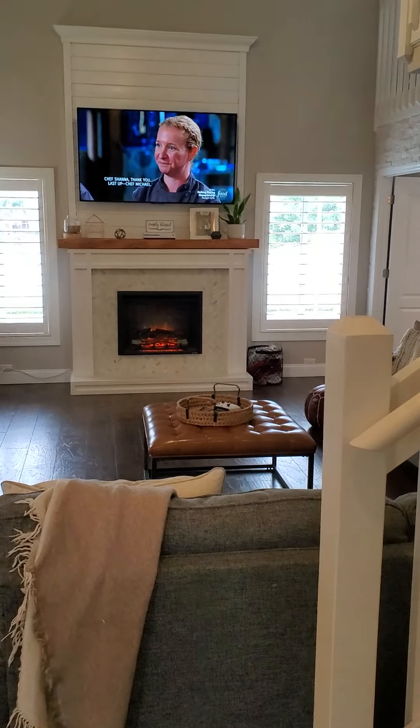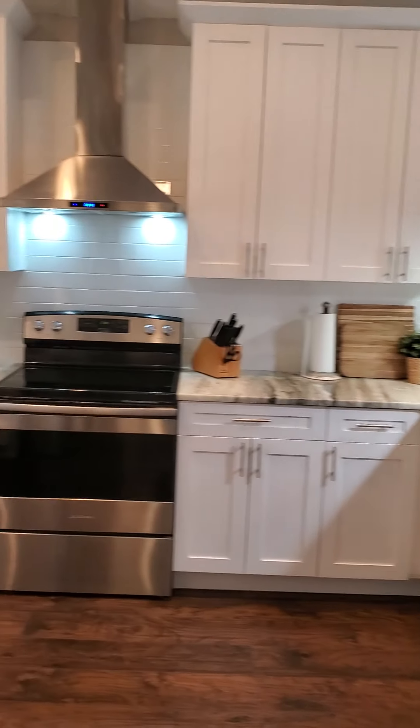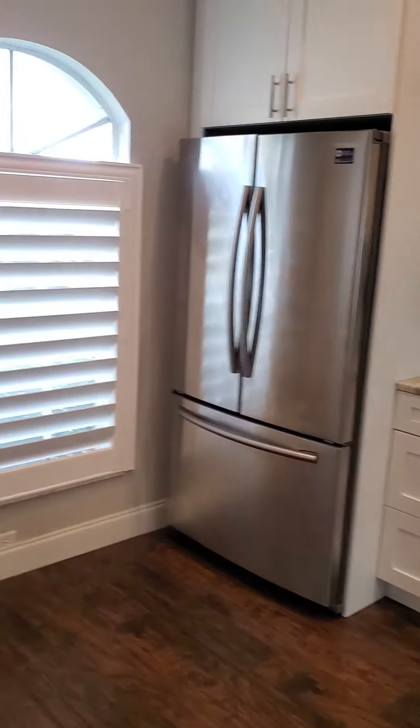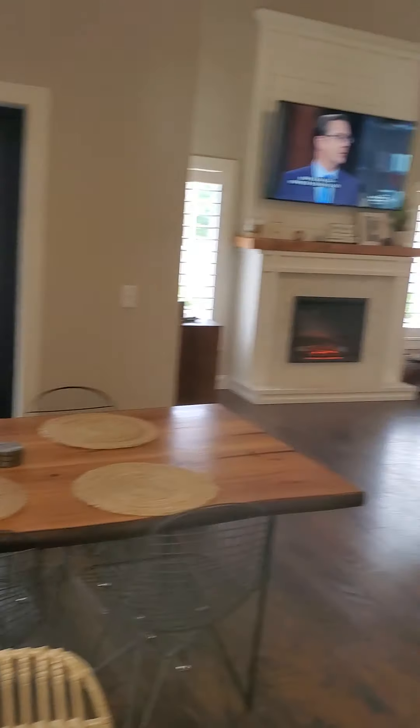There we go, come on inside. Nice open floor plan with the kitchen and dining room over here. We'll go outside and check out the pool in a second.